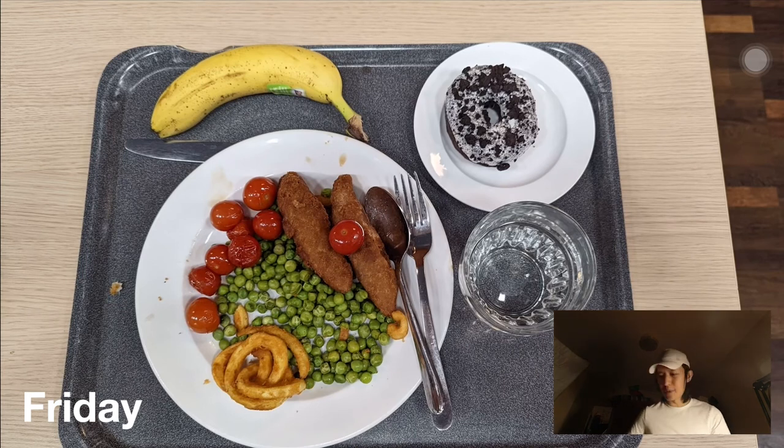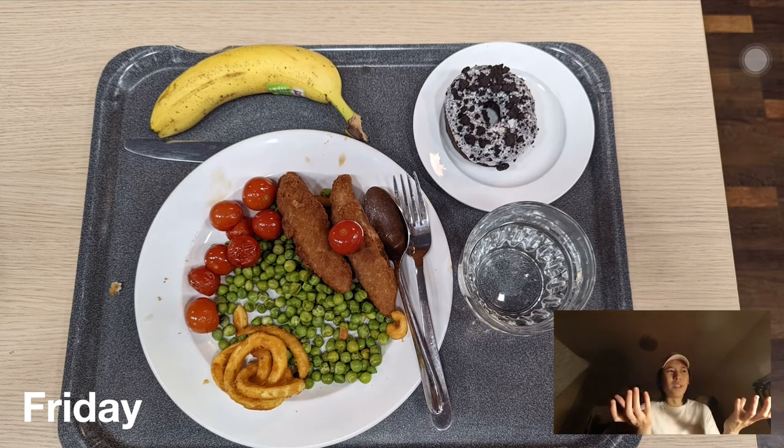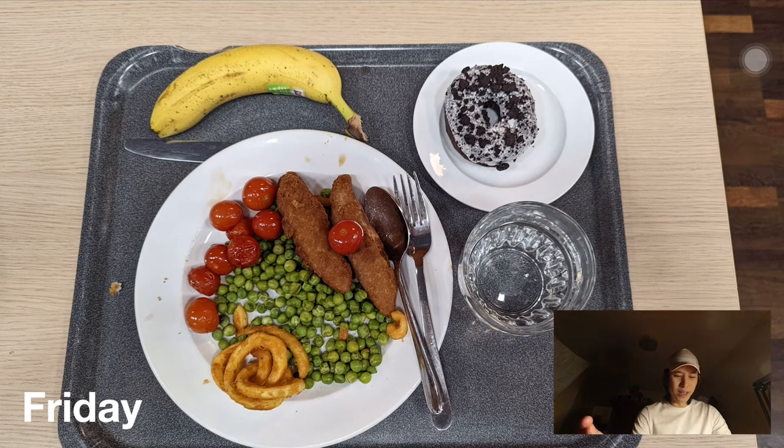Friday night was nice — we had fish fingers served with the option of putting them in a long sub-style sandwich, but I just got the fish fingers on their own with peas, curly fries, and tomatoes. For dessert we had an Oreo donut, which was amazing. Everything was pretty normal overall. To be honest, I'm not trying to talk badly about the food, but that really is how it is — it's just not that good, it's very normal cafeteria food.